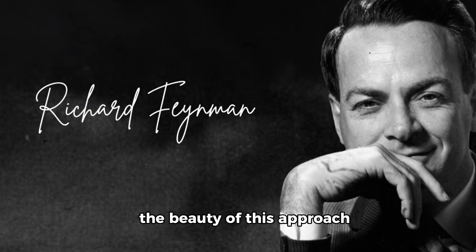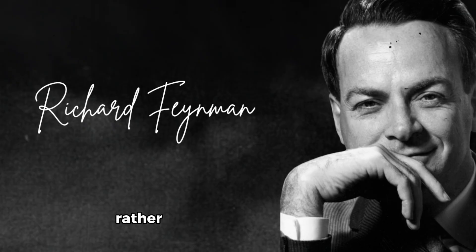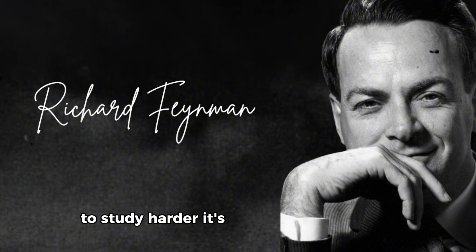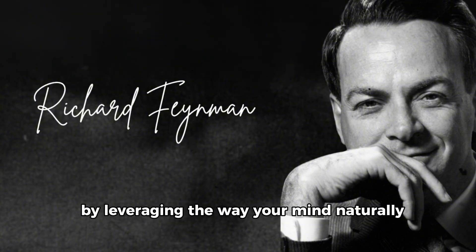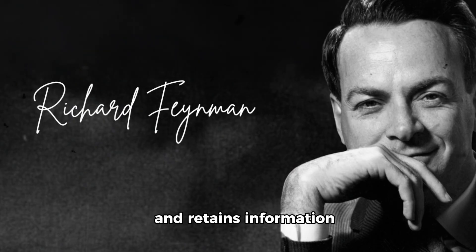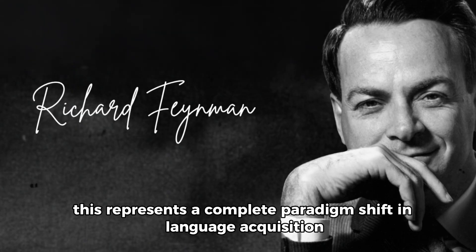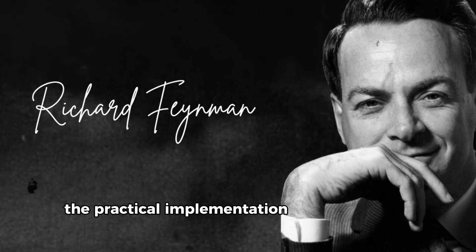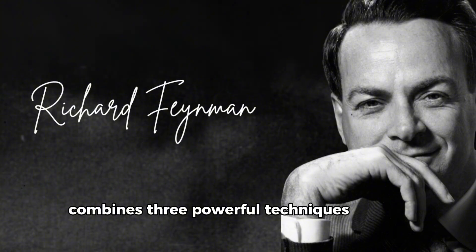This is the same reason why you can instantly recall the smell of your childhood home or the taste of your favorite food — sensory experiences create deep, lasting impressions that vocabulary lists simply cannot match. The beauty of this approach is how it aligns with your brain's inherent strengths rather than working against them. It's not about forcing yourself to study harder; it's about studying smarter by leveraging the way your mind naturally processes and retains information. This represents a complete paradigm shift in language acquisition.